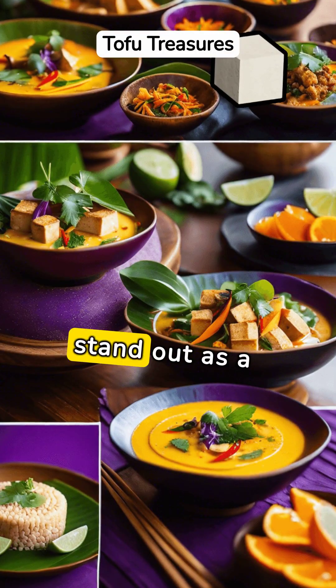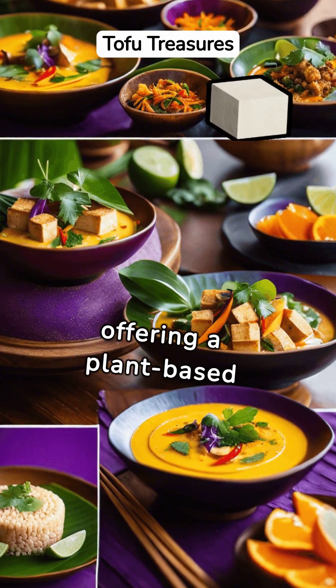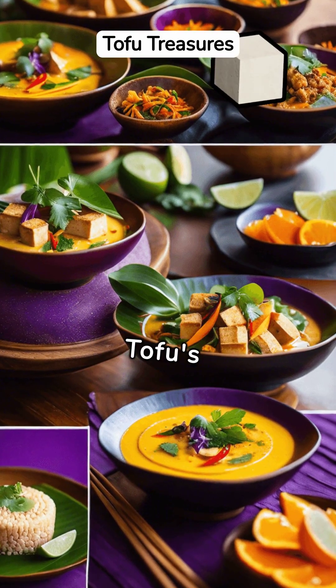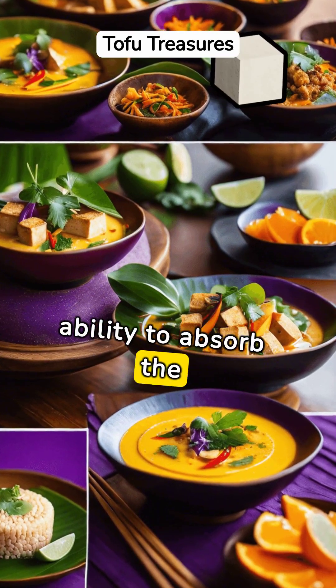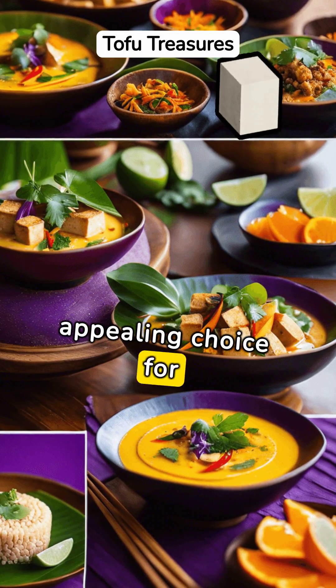Thai tofu dishes stand out as a nutritional powerhouse, offering a plant-based protein source that's both versatile and flavorful. Tofu's ability to absorb the rich spices and herbs of Thai cuisine makes it an appealing choice for health-conscious diners.